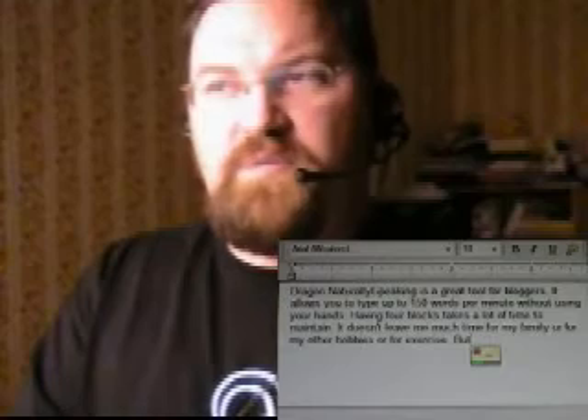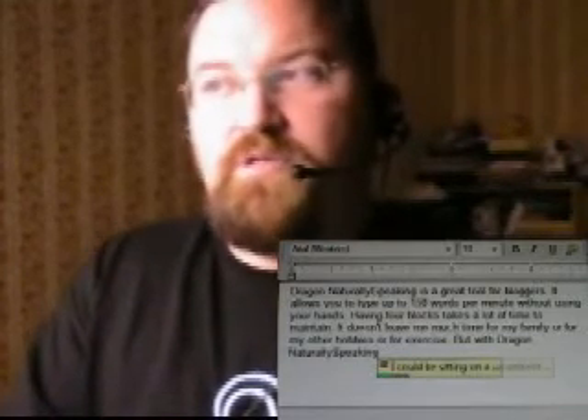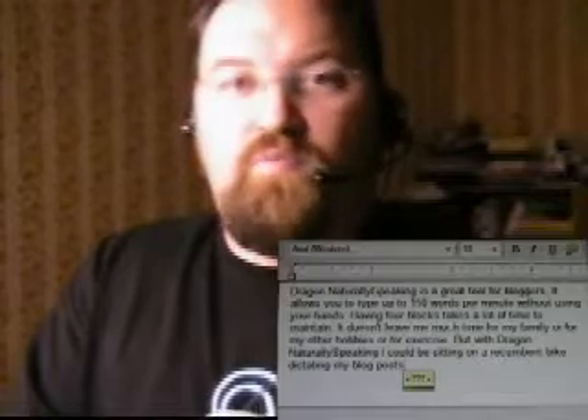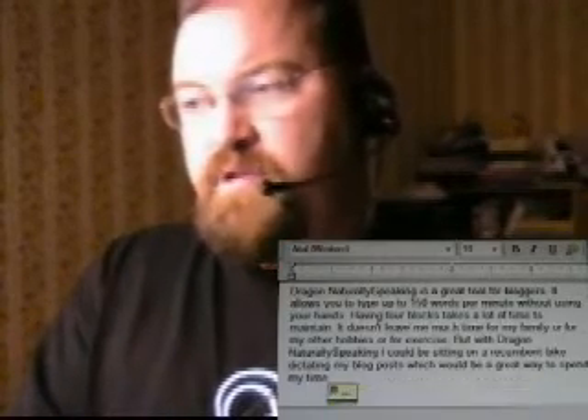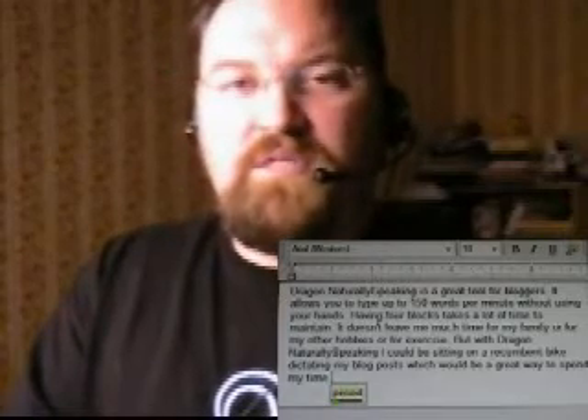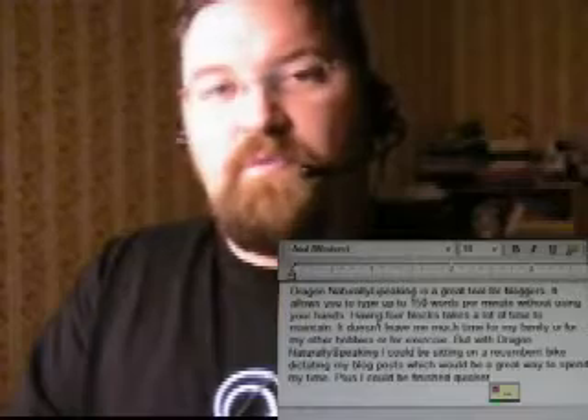But with Dragon NaturallySpeaking, I could be sitting on a recumbent bike dictating my blog posts, which would be a great way to spend my time. Plus, I could be finished quicker, and could spend more time with my family.